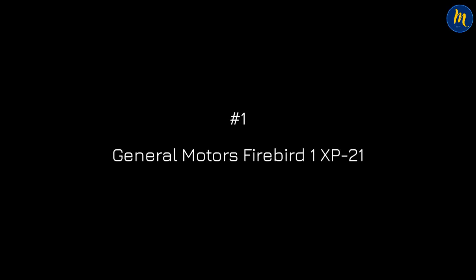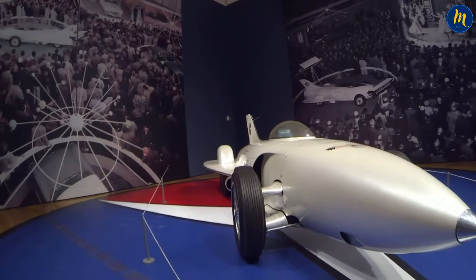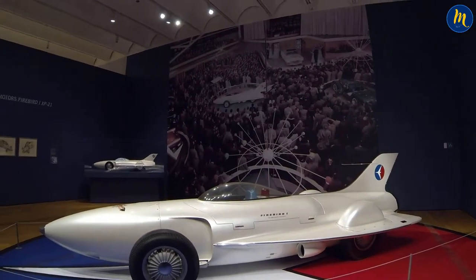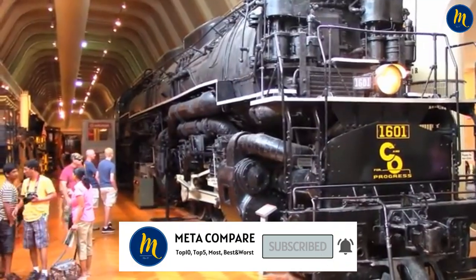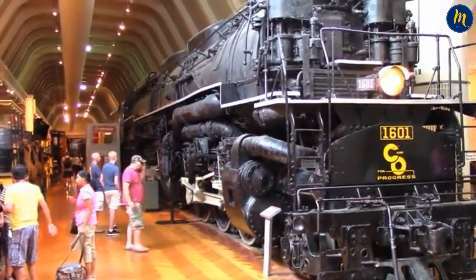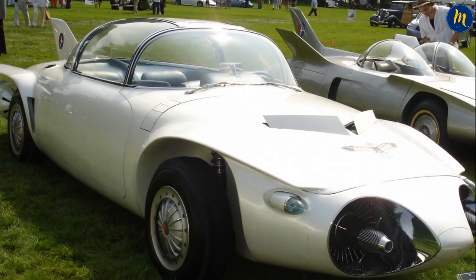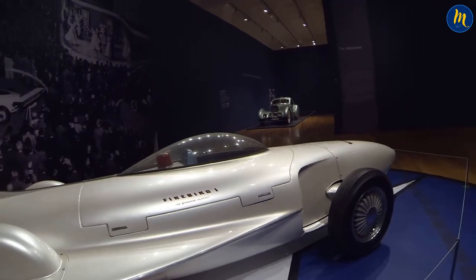Number 1: General Motors Firebird 1 XP21. The Firebird was the first gas turbine car built and tested in America, made with a fiberglass body inspired by airplanes. The car's engine had 370 horsepower, and General Motors built this vehicle not for mass production, but to showcase the pinnacle of their design capabilities. The vehicle is part of the permanent collection at the Henry Ford Museum and still puts on a show at car exhibitions. This car later had second, third, and fourth models, but the real legend was always the first model that resembled a jet.